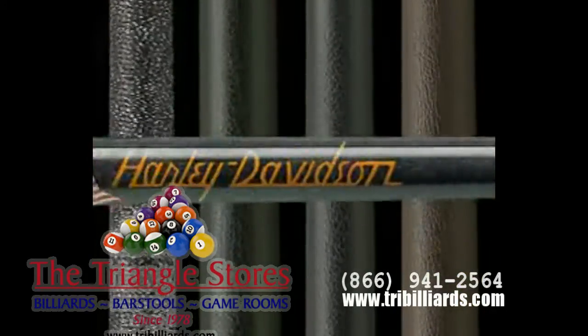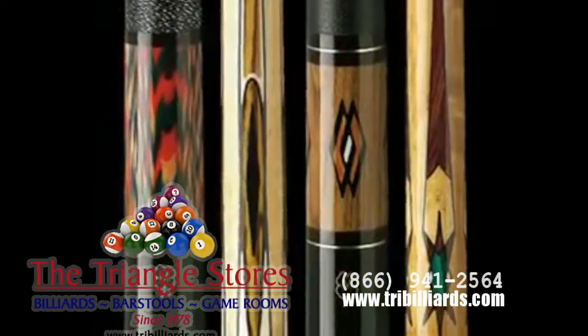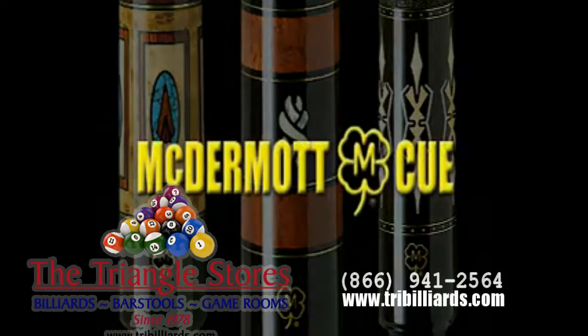McDermott Cue — America's number one cue. Manufacturer of the highest quality two-piece billiard cues in the world. Top of the custom cue industry. You've heard all the talk. Now take the walk and we'll prove it.